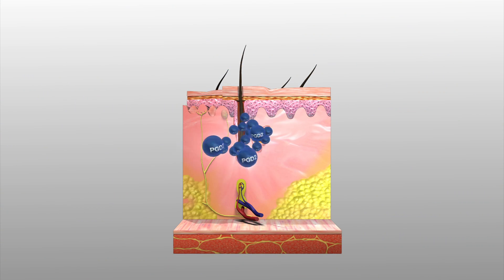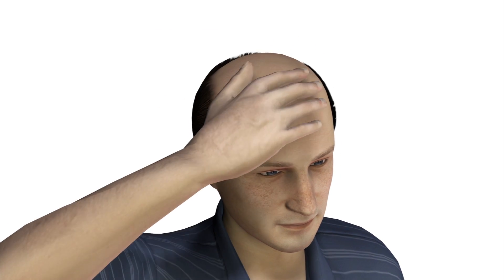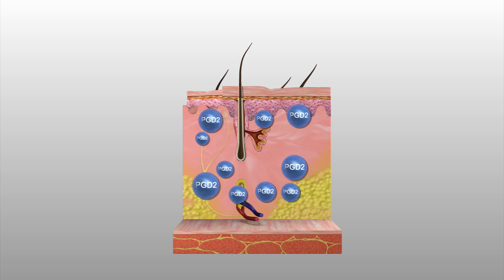He believes the enzyme inhibits hair growth and makes hair stay in follicles for weeks or even days, instead of years. A topical medication that blocks PGD2 receptors could be developed that would make hair stay in follicles longer, thereby preventing hair loss.